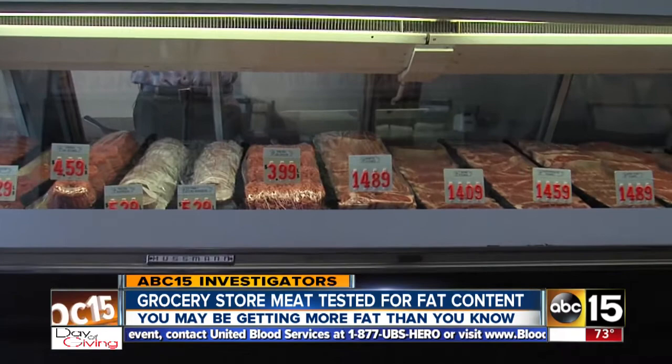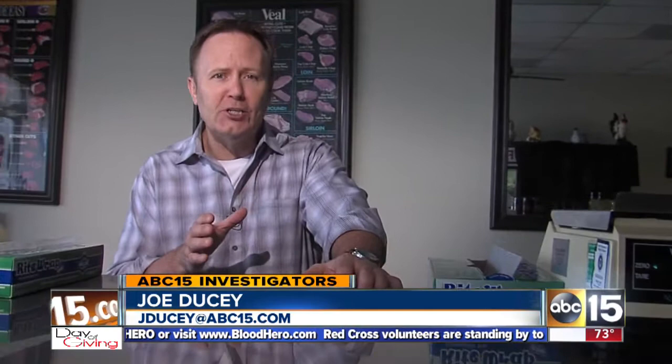AJ's says their policy is that every batch of ground steak be tested, and two managers verify the result to confirm the proper percentage. The USDA has not routinely checked the accuracy of fat content on these labels, but that should change as they begin a new program next year.